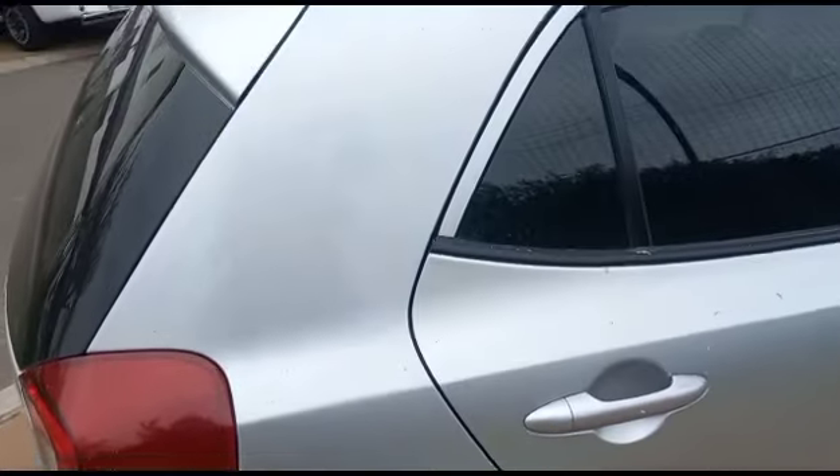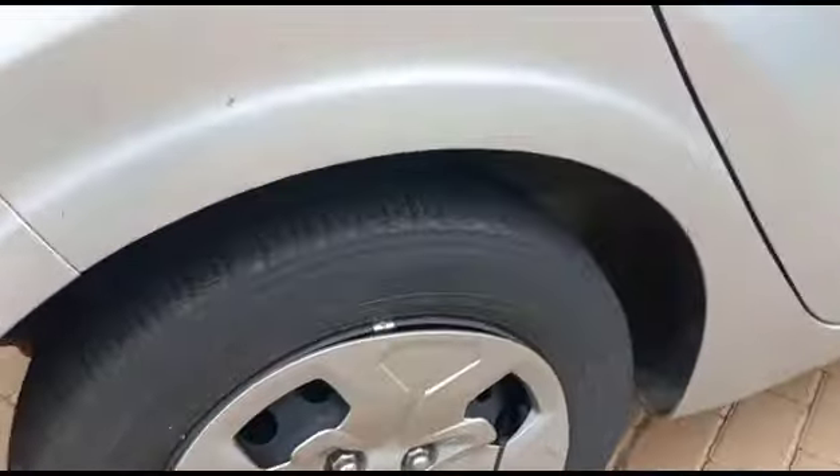Right-hand side rear fender: previous repairs, signs of spray. Boot: minor dents. Right-hand side rear tire all good. Right-hand side rear hub cap all good.